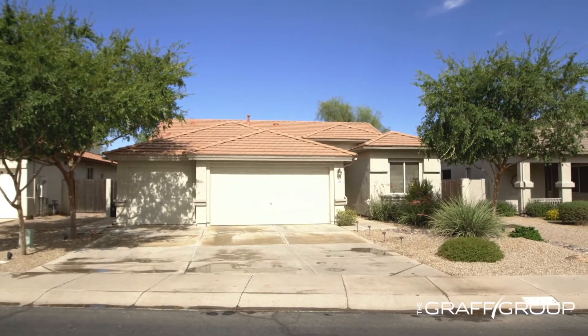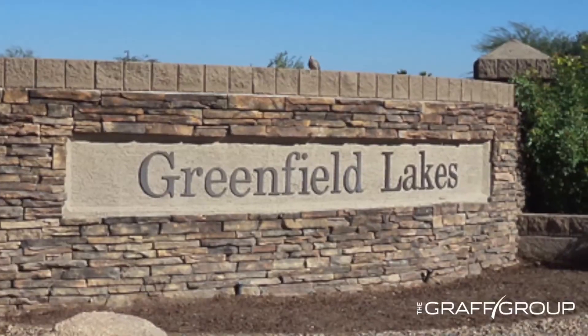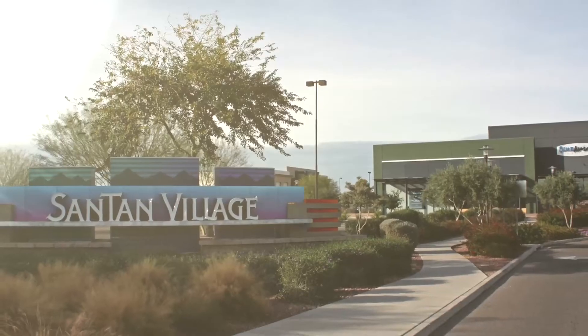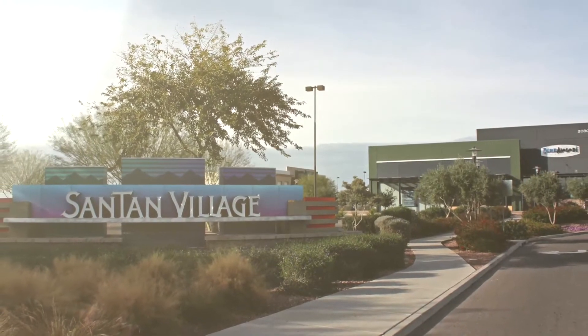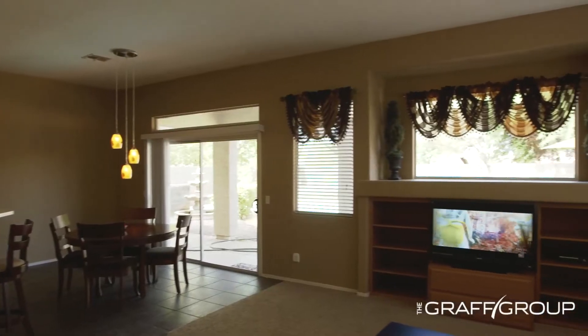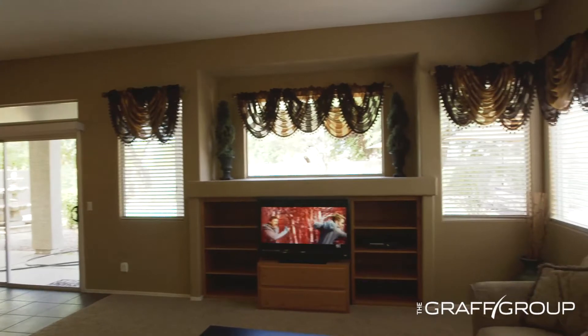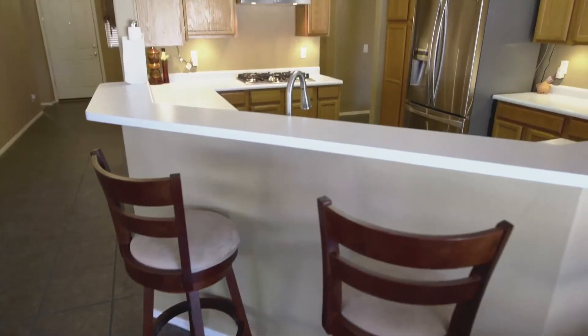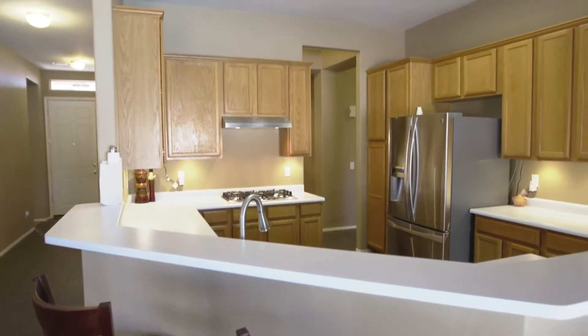This gorgeous three-bedroom, two-bath, single-family home is located in the desired Greenfield Lakes Planned Community, just minutes from the incredible Santan Village. This spacious home boasts nearly 2,000 square feet, has a 3-car garage, sparkling swimming pool, outdoor barbecue area, and an amazing kitchen. The list goes on and on. Come on in and see for yourself.